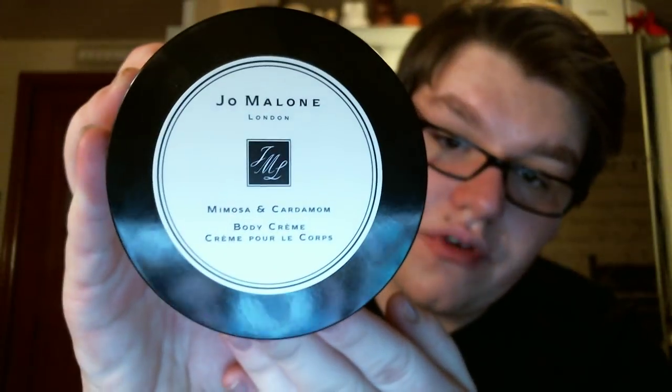Then we have a new Jo Malone fragrance: Mimosa and Cardamom in the new packaging. Mimosa and Cardamom is interesting. When you first smell it, people are going to be put off by it and say it smells like baby powder or an old lady scent. You have to wear it to enjoy it. When you put this on it instantly smells powdery because Mimosa is a powdery floral. Cardamom is a spice, so as it sits on the skin and layers with the skin, you're really going to develop the richness of the fragrance. It becomes spicy — it's a perfect scent for winter. And these jars are glass, which makes them so luxurious.